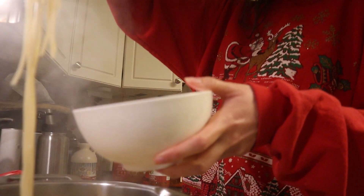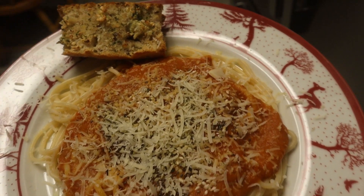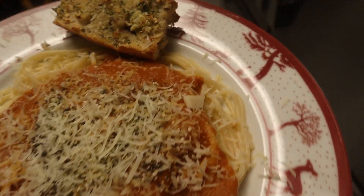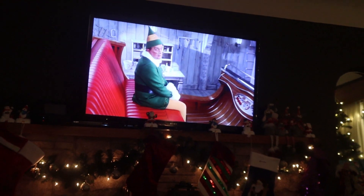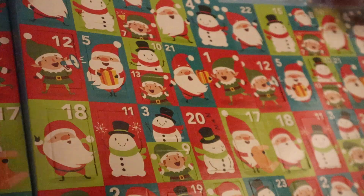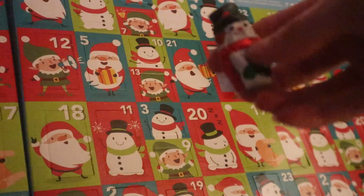For dinner we were watching Elf, so of course we had to eat some spaghetti - though we didn't put maple syrup on it, even though I was always tempted to. Just some classic spaghetti with tomato sauce. I actually added some veggies and lentils into the tomato sauce to make it a little more something. And I just love Elf - like how can you not love that movie? It's such a favorite.